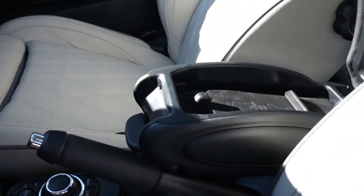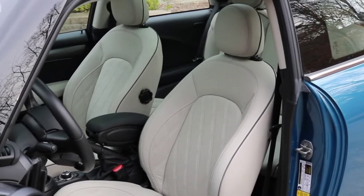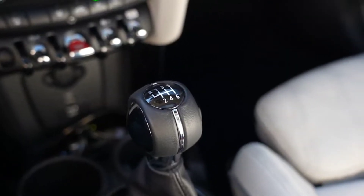The Mini Cooper S 2022 is an icon in the automotive world, with its cheeky styling, razor-sharp handling, and tons of personalization possibilities. It is offered in three- and five-door hardtop body styles as well as a rag-top convertible.